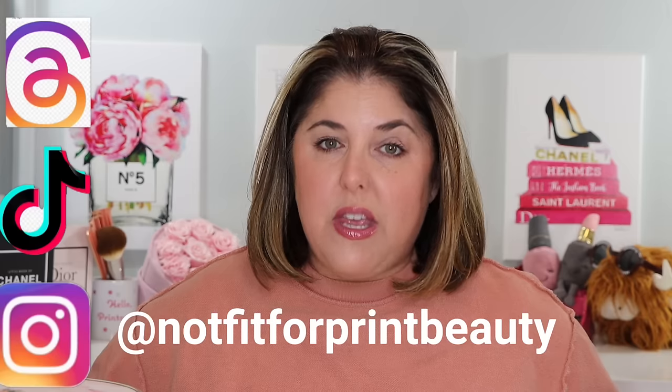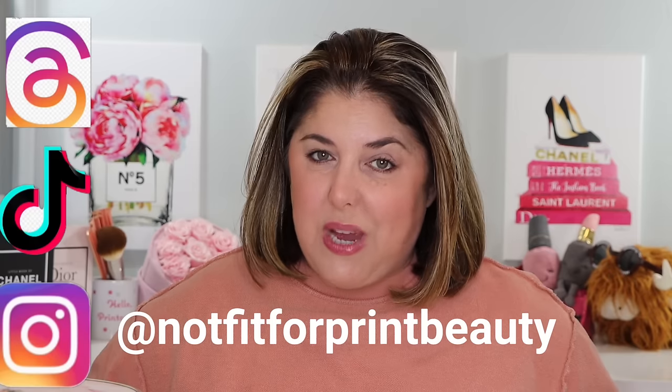I am so happy to have you here. Don't forget that you can also follow me over on Instagram, TikTok, and on Threads. We're going to get started here today, but if you are in a hurry or only interested in one of these products, make use of the descriptive timestamps listed down below in the description bar — you can also scroll across them right under this video.